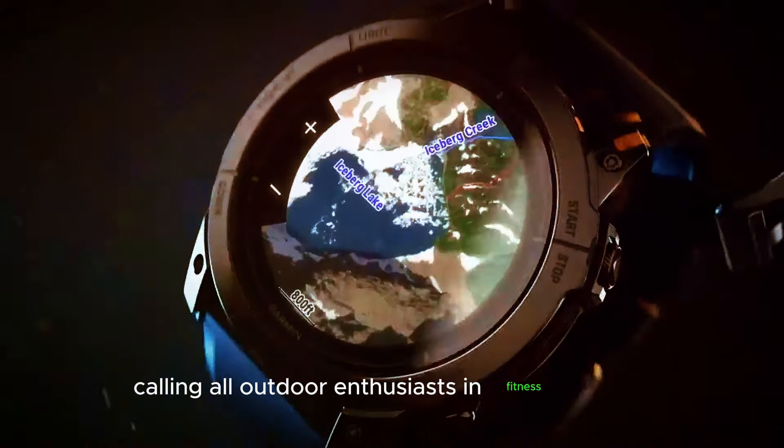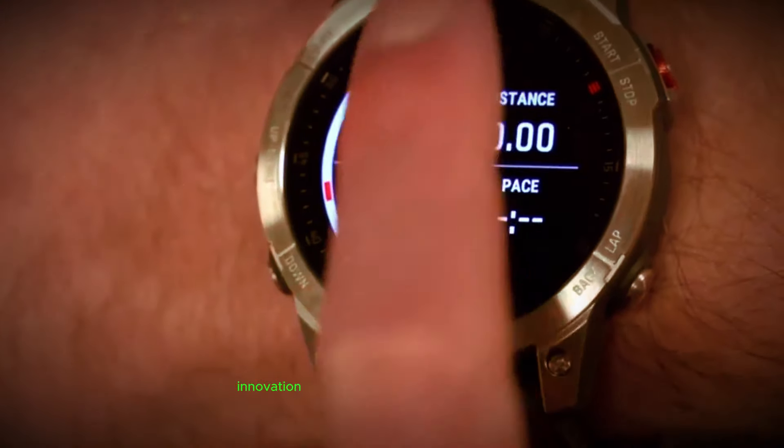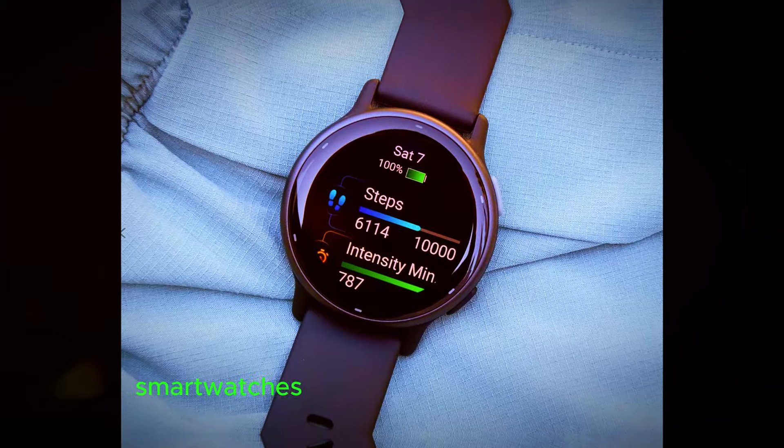Calling all outdoor enthusiasts and fitness fanatics — the Garmin Fenix series has long been a symbol of ruggedness, innovation, and peak performance. And with whispers of the Fenix 8 and a Pro circling around the web, it's time to gear up for an exciting exploration of what these upcoming smartwatches might hold.